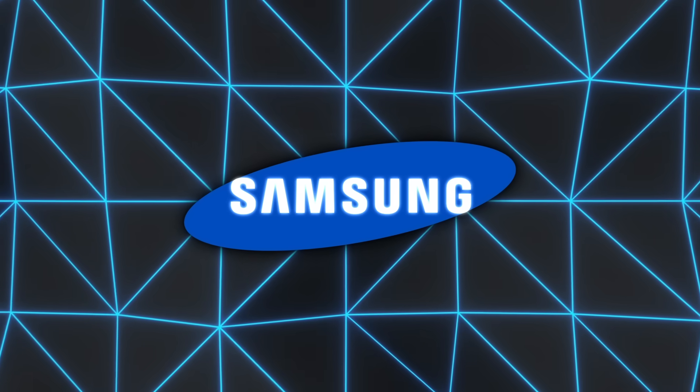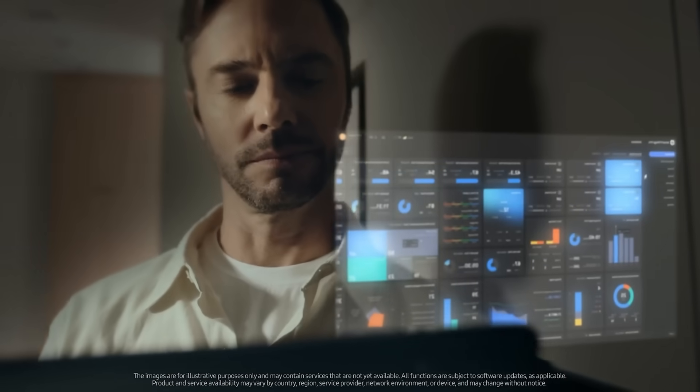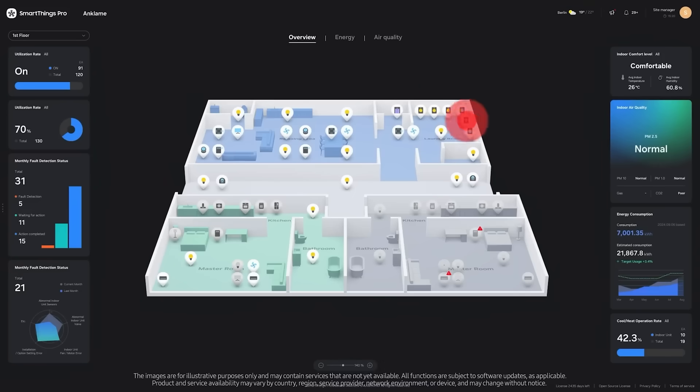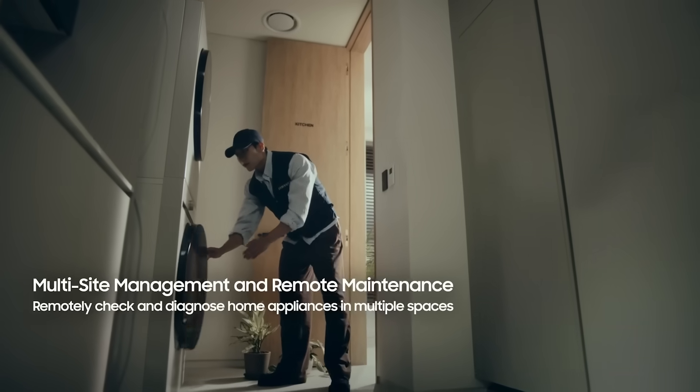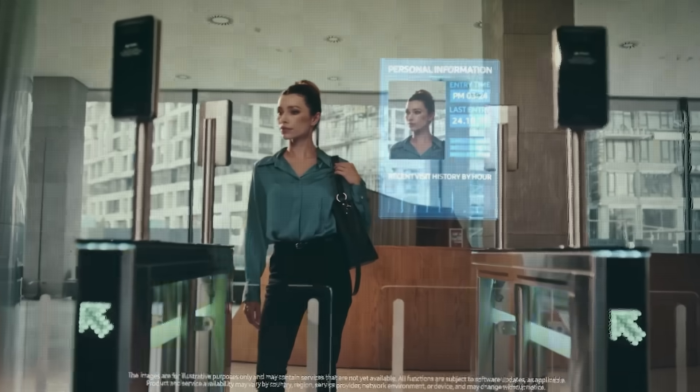Samsung's booth included a deeper look at SmartThings, with a range of connected devices such as an AI washer that stores detergent in a reservoir, a smart tag for pets, and an indoor gardening box supported by sensors that optimize plant growth.